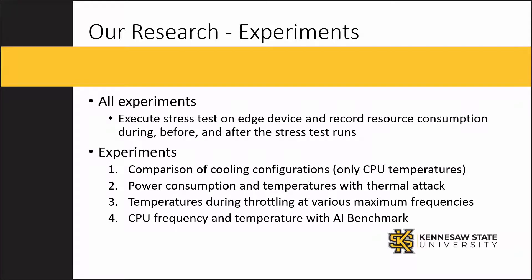We performed several experiments on three different edge devices and observed their performance during a simulated thermal attack. You can see the different experiments summarized on this slide. There were four different experiments.